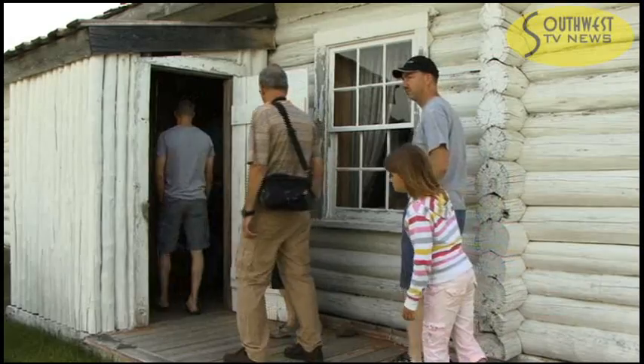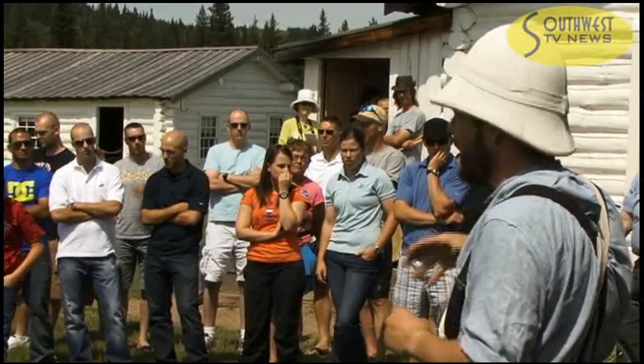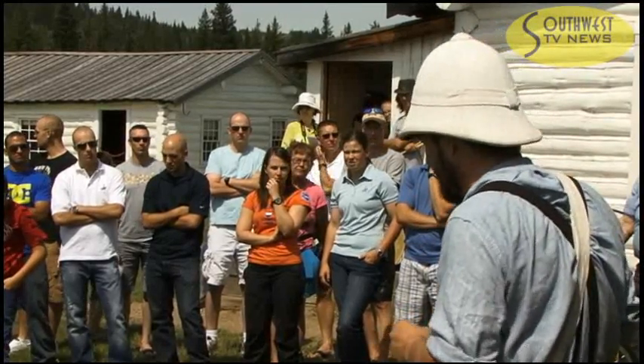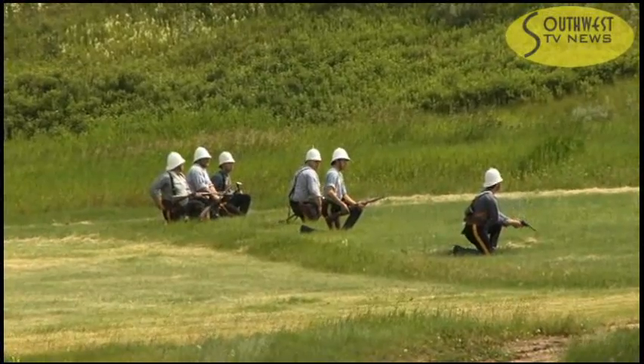It was a full day of activities at the fort for all ages, from tours of the on-site buildings by guides dressed in authentic clothing of the period, to demonstrations of the infantry drills dating back to when Fort Walsh was in full operation.